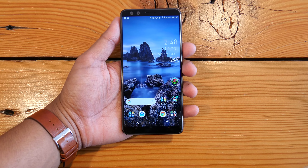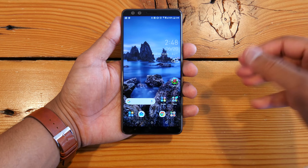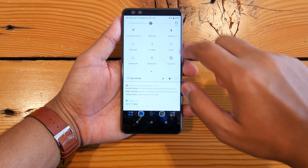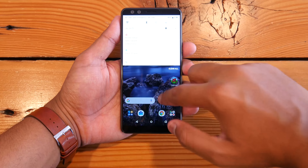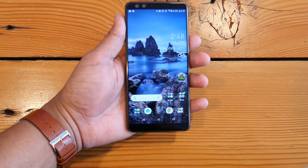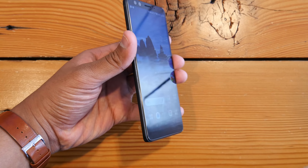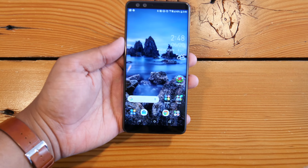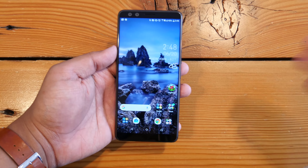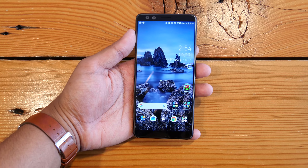The HTC U12 Plus has a 6-inch Super LCD display with a 2880 by 1440 pixel resolution — it's colorful, vibrant, and sharp. Our major complaint is that it doesn't get bright enough, making it a little tough to see outdoors. The viewing angles aren't as great as a Samsung phone and you won't see the same blacks as an OLED display, but overall it's a very satisfactory screen.